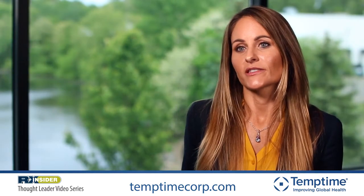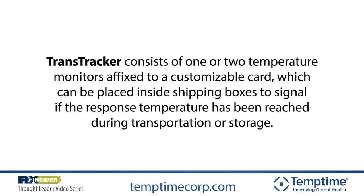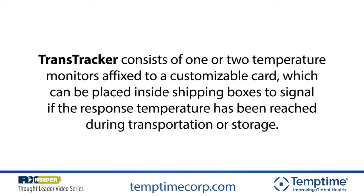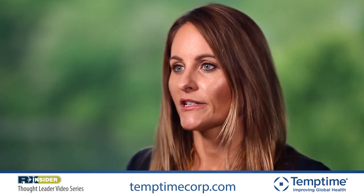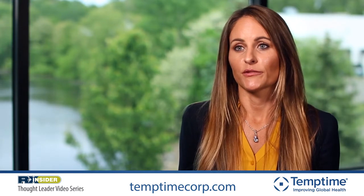The indicators are really easy to use. They're always active, so there's no extra step of having to activate the indicator by pulling a tab or pushing a button, which can sometimes leave room for human error. However, because they are always active, they do have to be maintained under proper temperature control until they're used, so we recommend keeping the indicators in the refrigerator or freezer depending on the type. At the packing area, we suggest bringing them out in an insulated cooler with a few frozen or refrigerated gels, pulling from there as needed. The Transtrucker should be placed as close as possible to the drug so you're getting a true reading of the medication temperature.